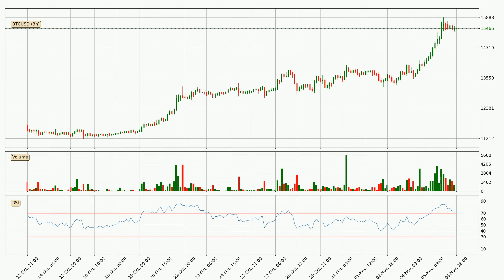Looking at the three hourly relative strength index, the current three hourly RSI of 73 is in the upper region, which means that the price is being overbought and a rebound or a consolidation is possible.